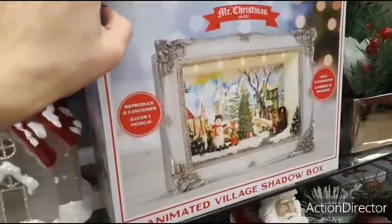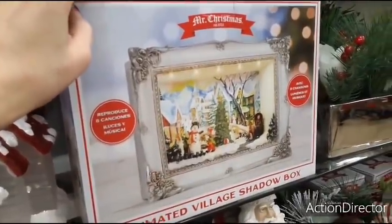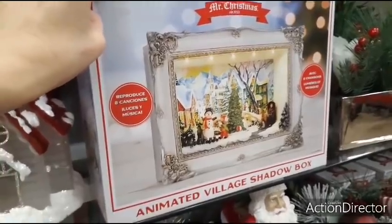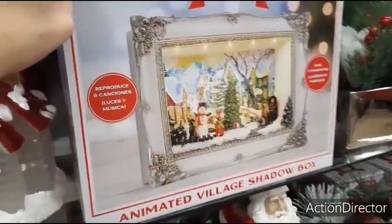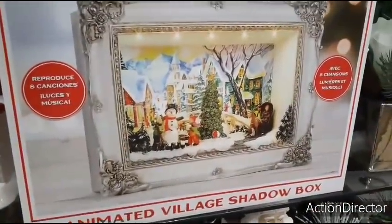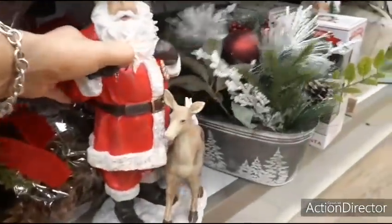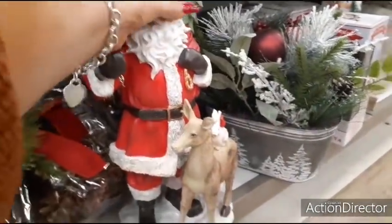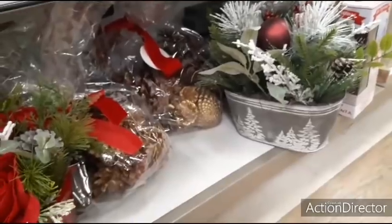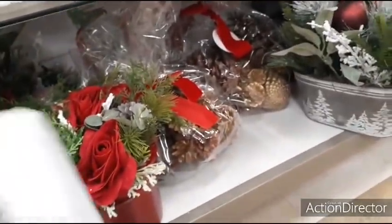I like this — it is a Mr. Christmas, established 1933, reproduces eight songs, animated village shadow box. Look how cute that is. It's going to be $29.99, so a little pricey. Here we have the snowman and the reindeer and the tree. And he is heavy — I should not have picked him up with one hand. He's only $19.99.